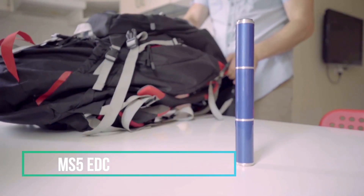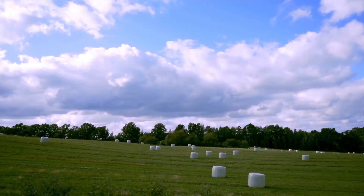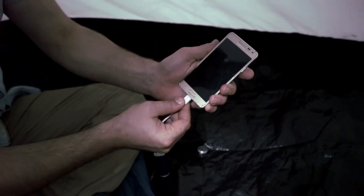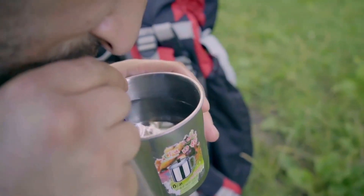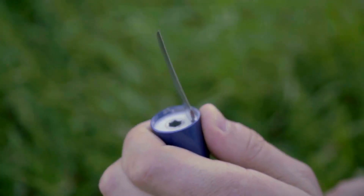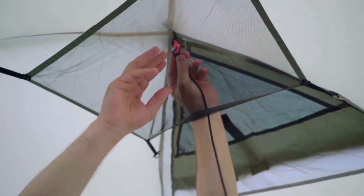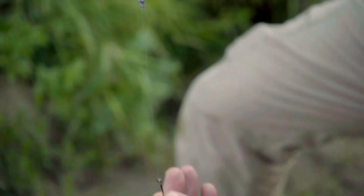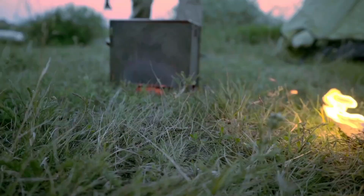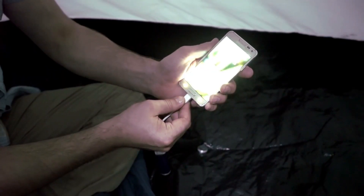MS5 EDC. The MS5 EDC is a compact and incredibly portable collection of essential tools, meticulously curated to be your steadfast companions on all your adventures. Within this versatile kit, you'll discover a USB charging device for keeping your electronic devices powered, a GPS tracker to help you navigate and stay on course, a water filter to ensure a clean and safe water supply, a reliable and versatile knife for various tasks, a practical gas burner for cooking, and a host of other indispensable tools ready to serve you in the great outdoors. The MS5 EDC is your dependable partner for all your outdoor escapades, ensuring you're ready for whatever the wilderness has in store. The price of this coolest gadget is $12.